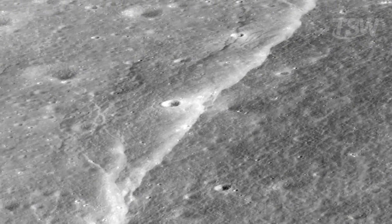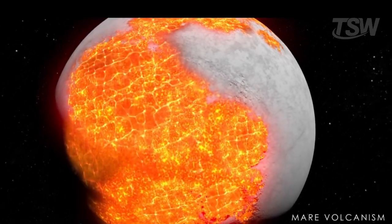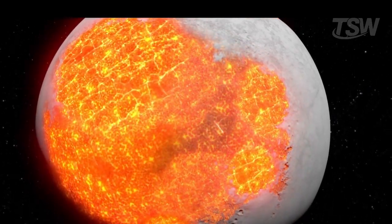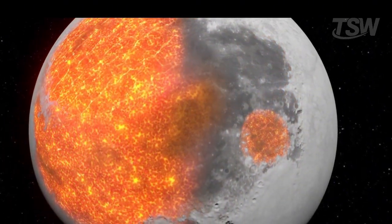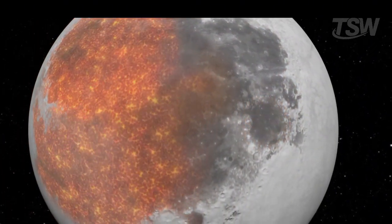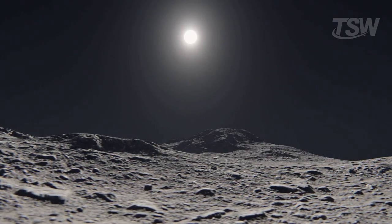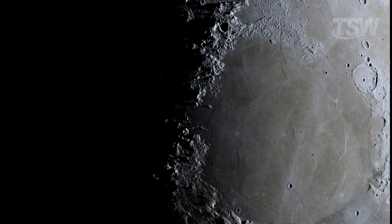One of the most studied hypotheses is that these fissures are growing due to thermal contraction. As the Moon's interior cools slowly, its crust shrinks, generating stresses that can cause ruptures or widen existing fractures. When we add this to the gravitational forces coming from Earth, we get an environment where these cracks can continue to expand over time. Even without Earth's tectonic dynamism, the Moon proves to be surprisingly alive in its own rhythm.